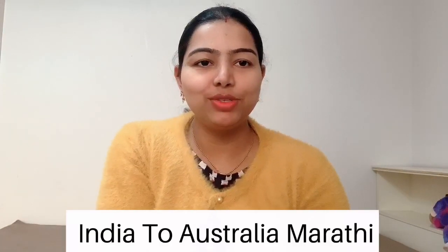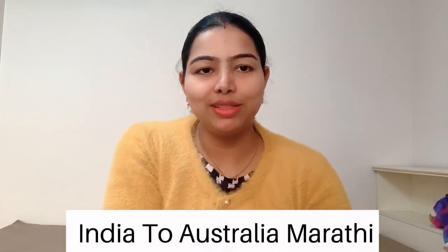Hi, Hello, Namaskar! India to Australia and Marathi, you are very welcome. I am Sneha Langre. Today's video is a video about Australia.